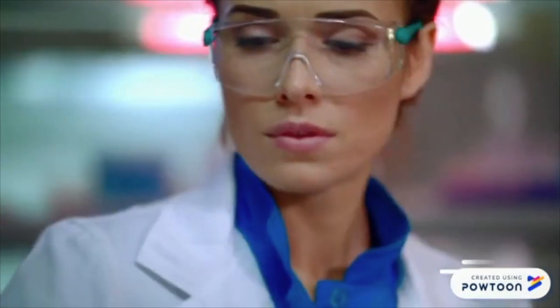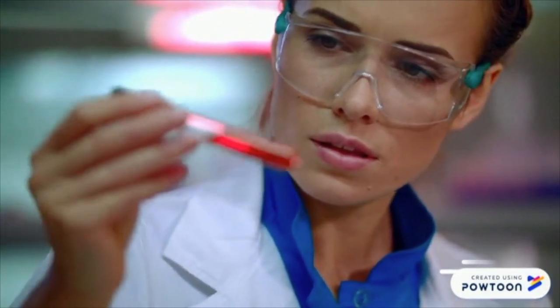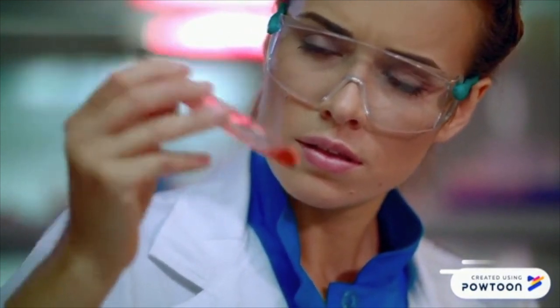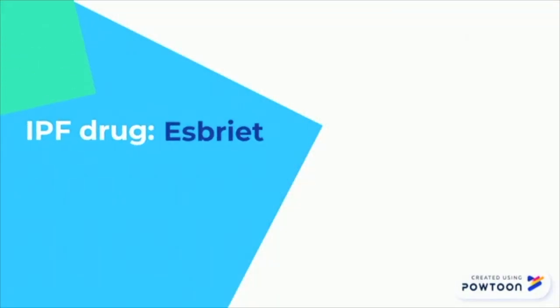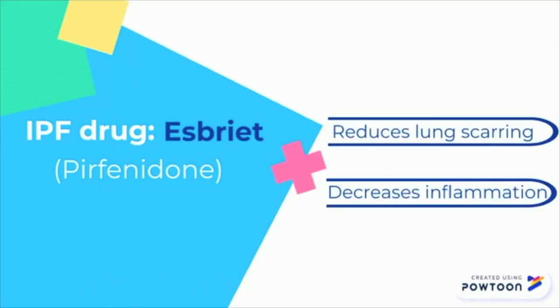To start off, we must first talk about why research is created. Research for becoming integrated with medicine in the market is very complex and takes time. We are going to follow one of the IPF drugs as it heads through the various stages of the clinical trial process. Esprit, also known as perfinidone, is a drug that is currently used as a treatment for IPF. This drug helps to reduce lung tissue scarring and also decreases inflammation. We are going to use this drug as our model for how research on IPF drugs is done.